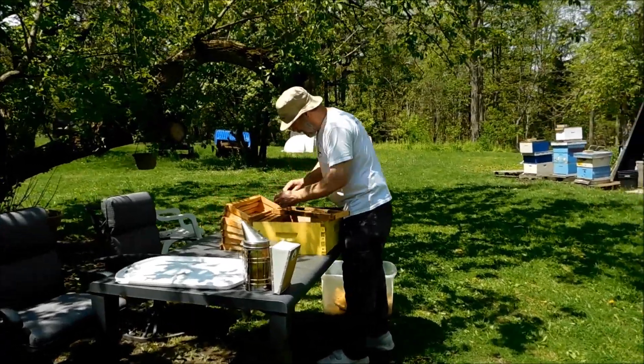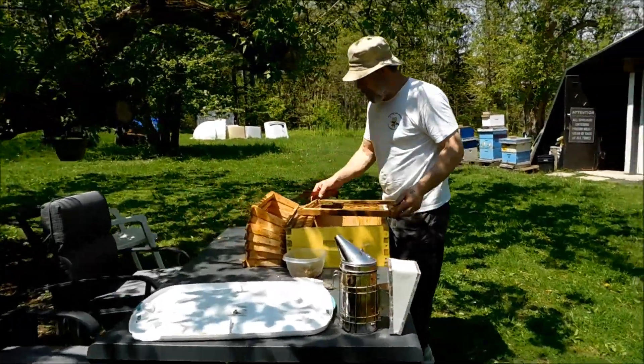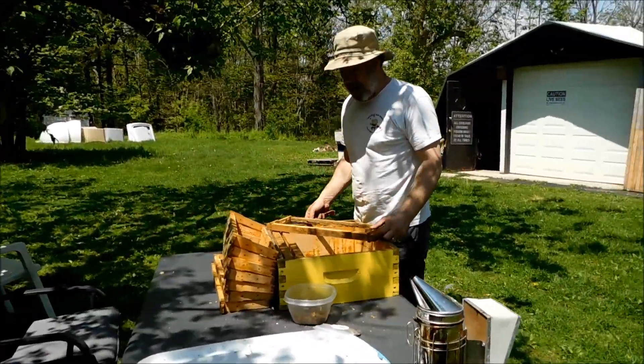What are you doing? I'm getting frames ready for the comb honey.